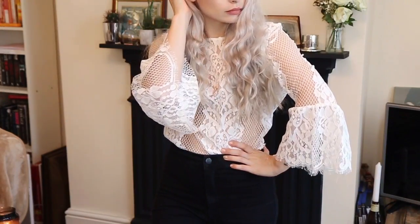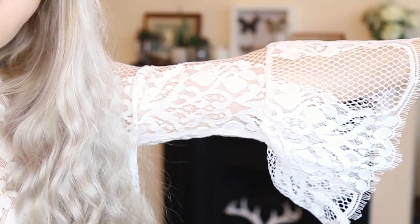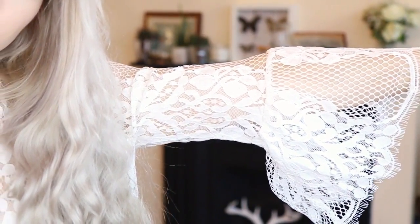I forgot to mention this top while filming the haul, but I wanted to insert cutaways because I absolutely love it. It's also from ASOS and was in the sale — they still have some sizes available. It's the most beautiful white lace top from AX Paris with beautiful bell sleeves, which I think are so stunning and really make it something special. It is very see-through, so I need to find the perfect bra to wear underneath it, but I am absolutely loving this and cannot wait to wear it out.